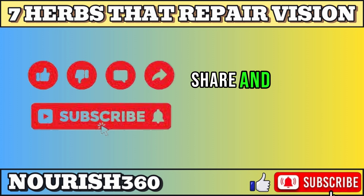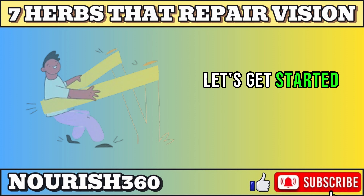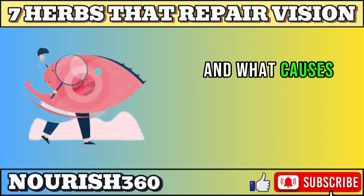Don't forget to like, share, and subscribe, and hit the bell icon to get notified of our latest videos. Let's get started. Before we talk about the first herb, let's take a quick look at how the eyes work and what causes vision problems.